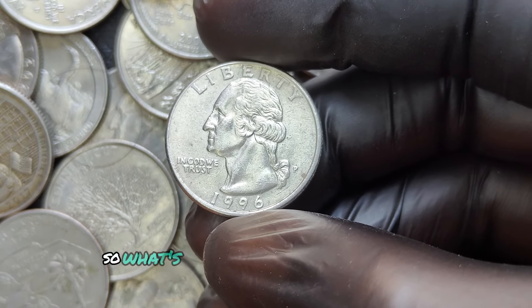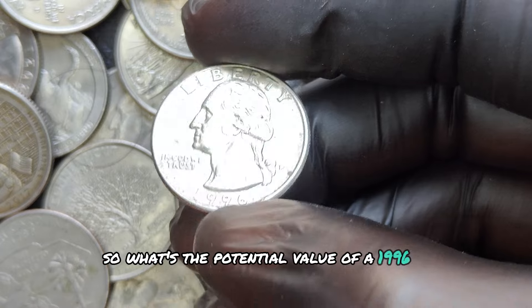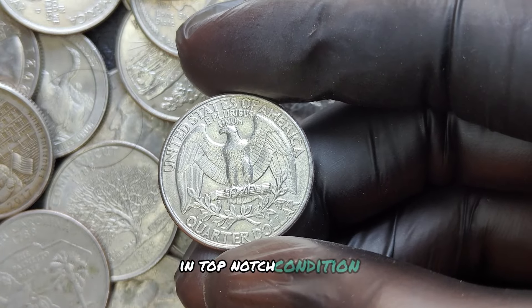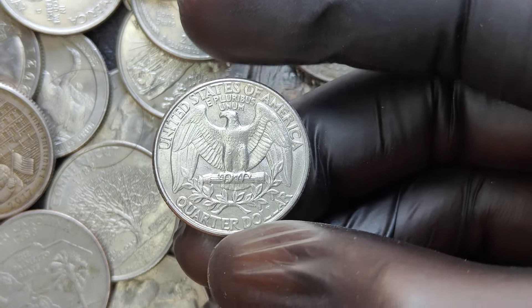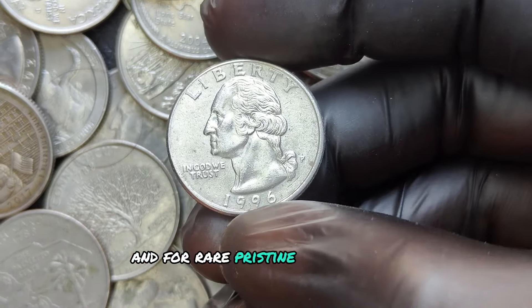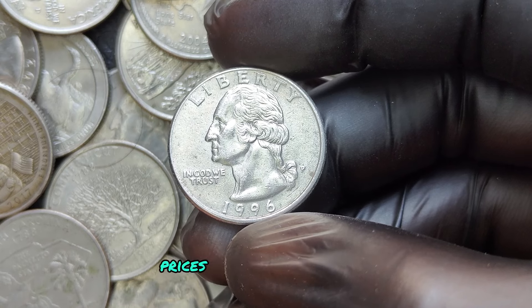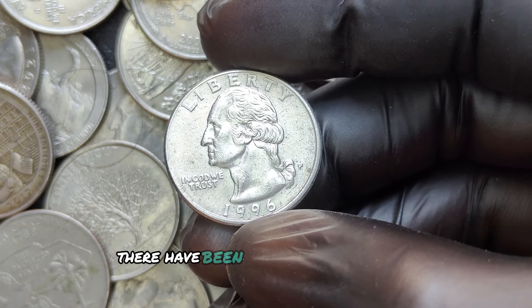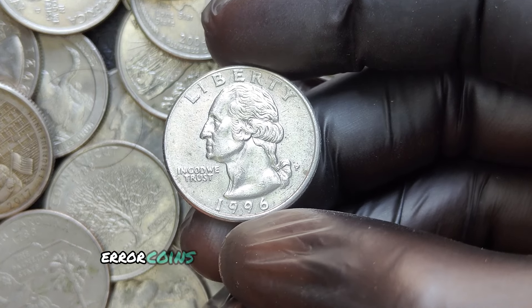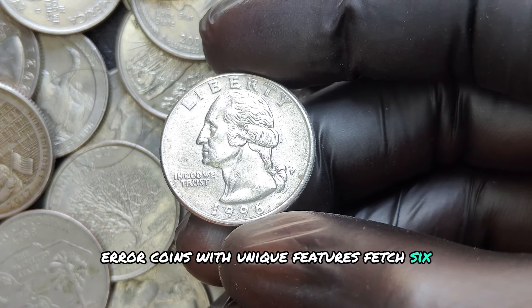What's the potential value of a 1996 P quarter? In top-notch condition, these coins can bring in $1,000 or more. And for rare, pristine, error-filled quarters, prices can be astronomical. Although millions are rare, there have been instances where high-quality error coins with unique features fetched six-figure sums.